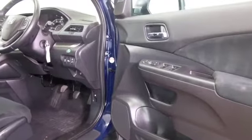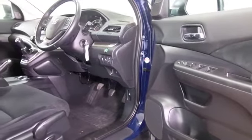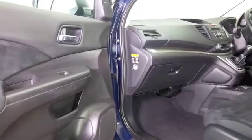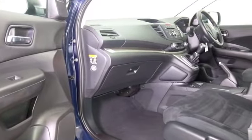Now this is looking good inside and out. We've got a cloth interior, electric windows, DAB, a reversing camera, covered about 24,300 miles so not too many, and it's got a full service history.